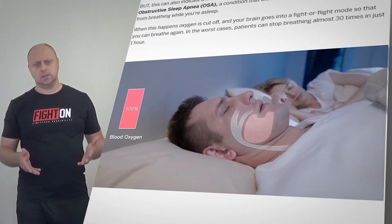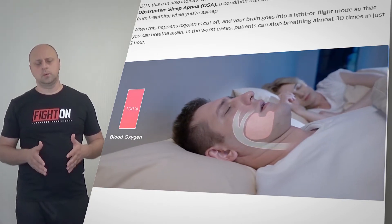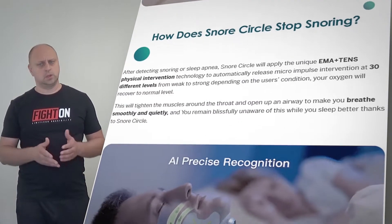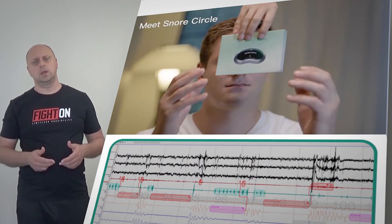Snore Circle uses a high-precision sensor to detect snoring and then taps into a patented intelligent algorithm to emit a small, harmless electrical current to stimulate your nerves.